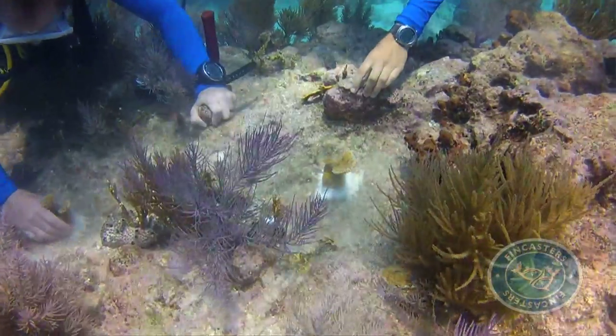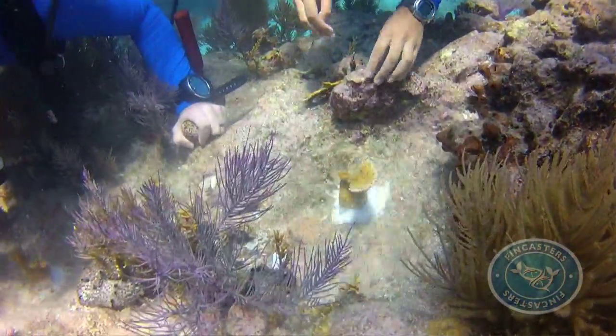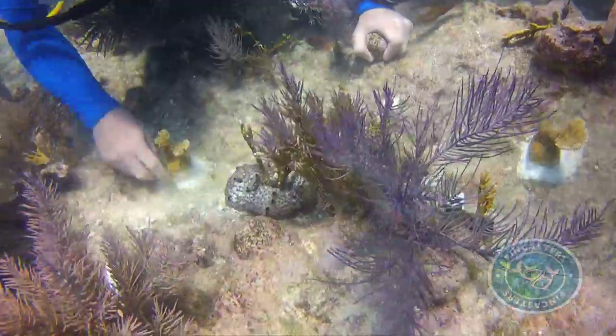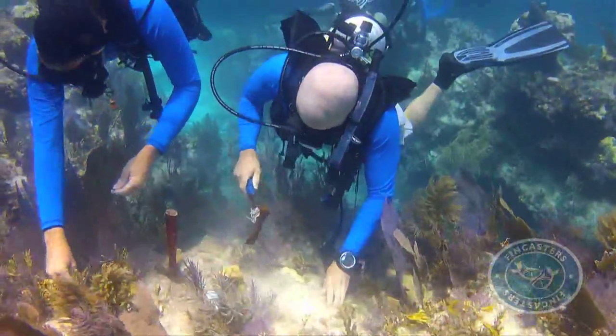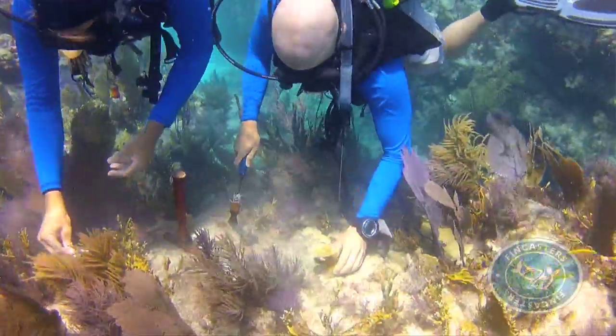Then you guys are going to go through and actually attach the corals to the reef. The very first thing you need to do is clear the roof of the reef — you need to get down to that bare rock. So you're going to have a hammer and chip away at the reef. You don't need to clear away a huge area, but enough space that the disc is going to sit in that cleared spot.